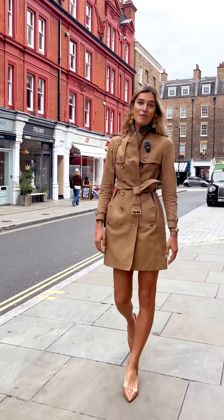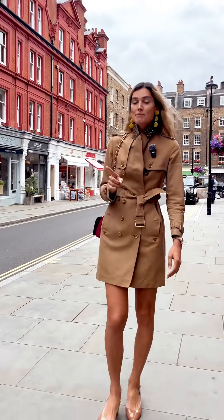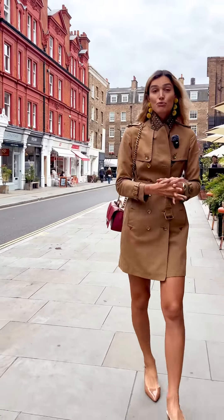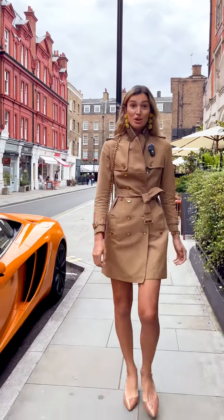Hi darlings, I'm in the heart of Marylebone and I have a fantastic new residential development to show you. In between Hyde Park and Regent's Park, it is a once-in-a-lifetime location. This neighbourhood is really famous for its private members clubs, high-end restaurants and incredible boutique shopping.